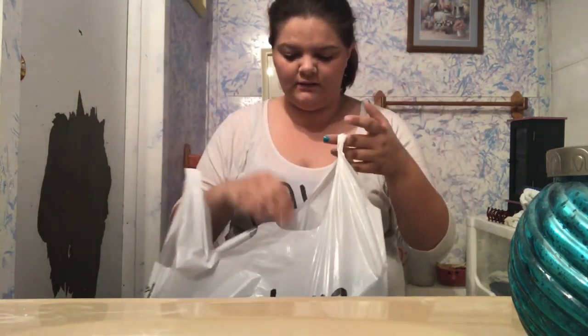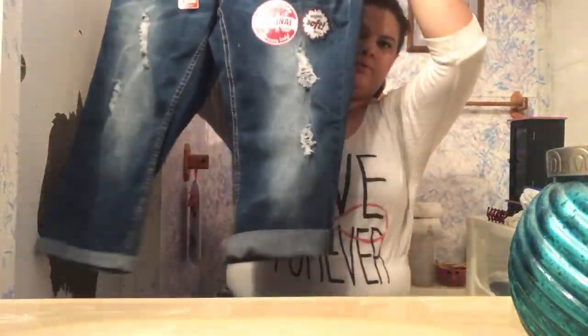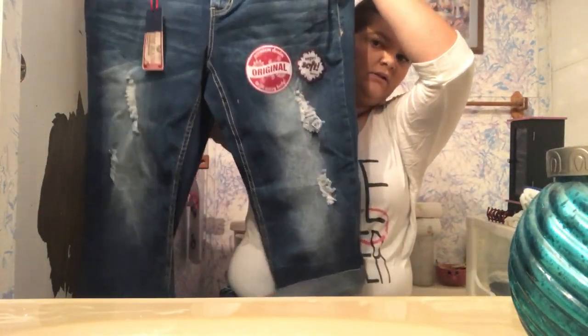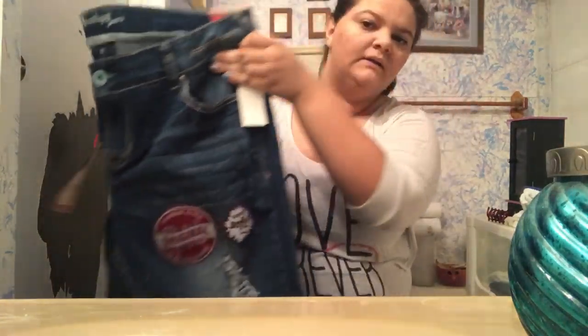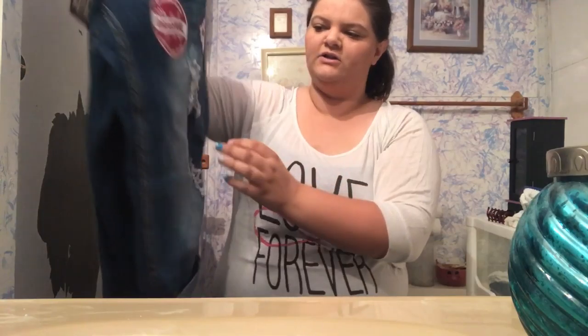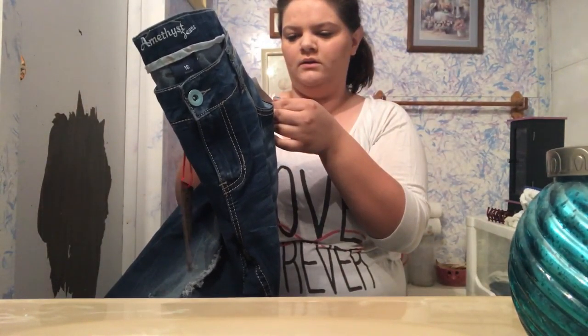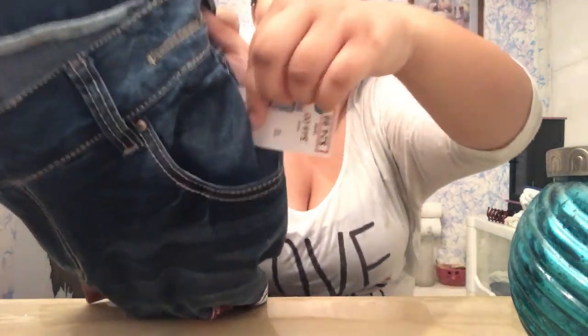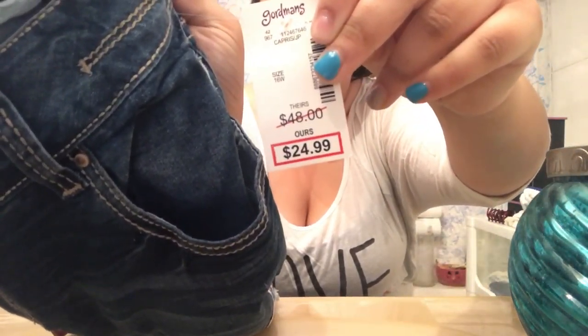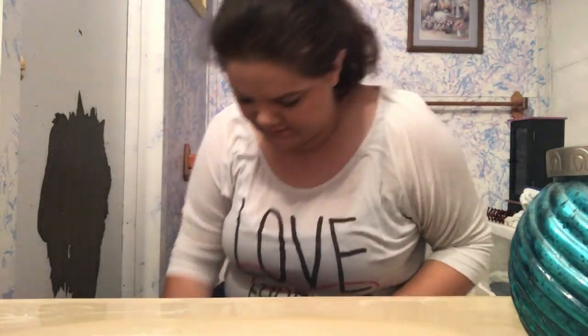So this bag — I got these really cute capris. As you know, I'm like obsessed with the pants that I wore yesterday, so I had to get capris just like them. These were $24.99. They're super cute, so I can't wait till it gets warm again, since it snowed last night.